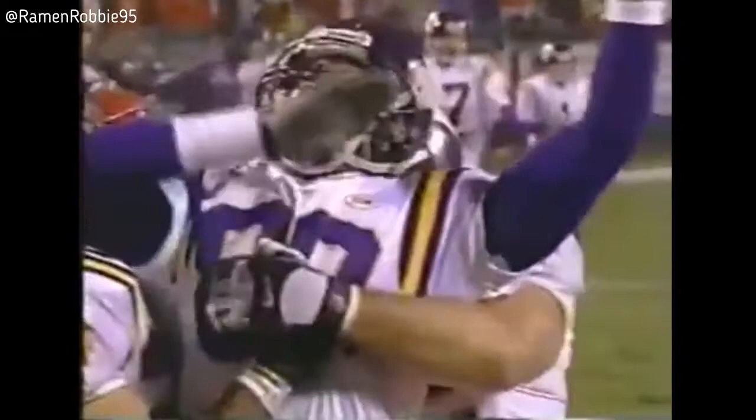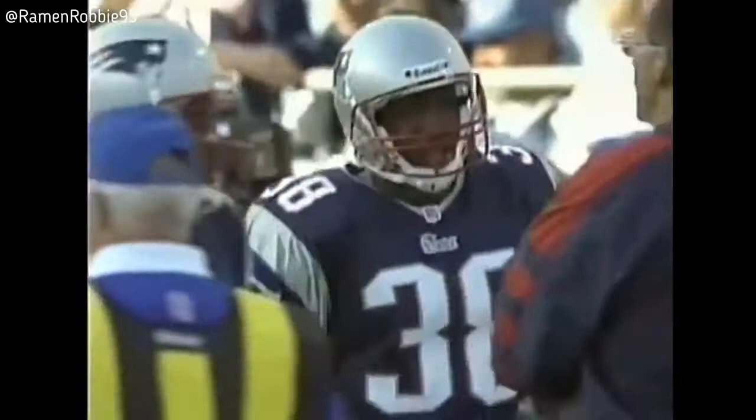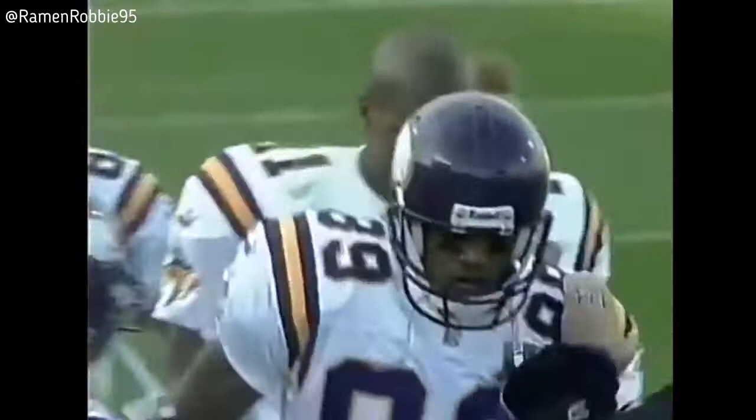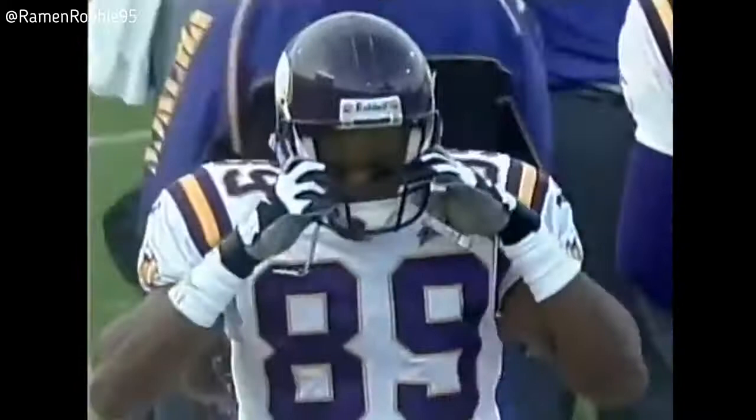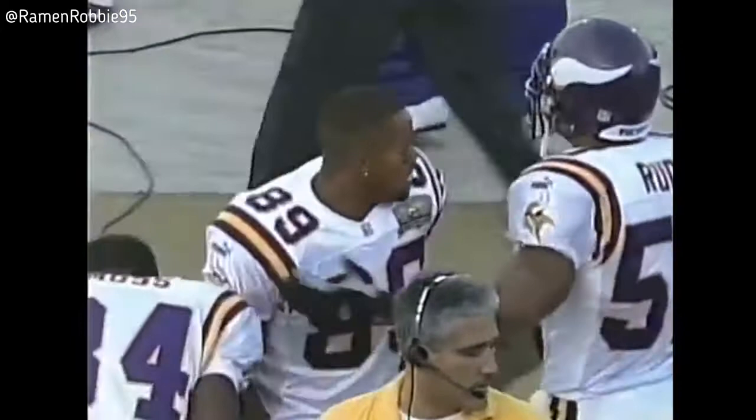Matthew Hatchett with a chance to contribute with Chris Carter on the sideline with that ankle sprain. Touchdown pass — Culpepper to Hatchett — and the Vikings with their third touchdown of the first half. That's the other receivers that Culpepper is finding. Matthew Hatchett, his first reception of the season, and a touchdown for the Minnesota Vikings. Gary Anderson's extra point is good.